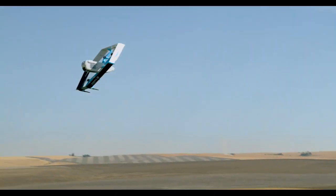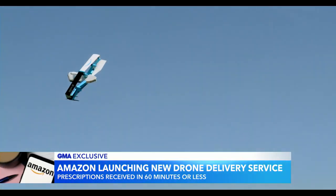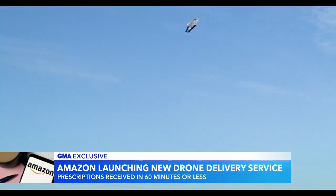Take a look at this — it's Amazon's new way to deliver prescriptions by drone. You're seeing it first on GMA. Rebecca Jarvis is back to tell us about it.